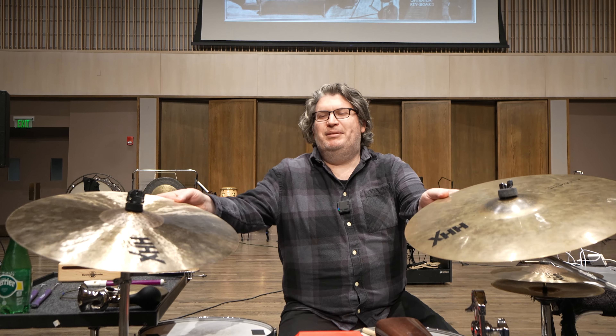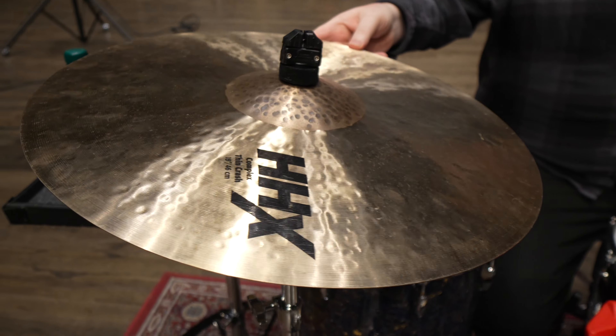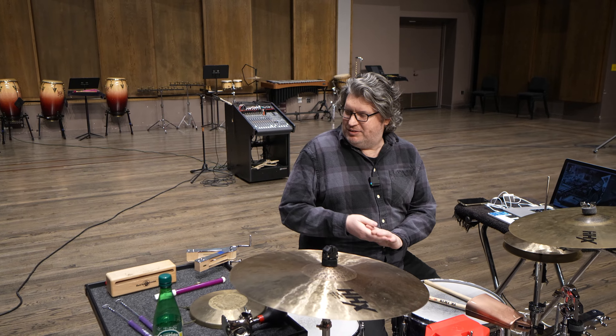We have all this great gear here that the university has provided me, starting out with these great Sabian cymbals. I love all of these — especially this 18-inch, which is gorgeous. And then a few things that are super normal for a sound effects arsenal.